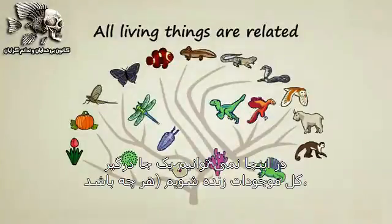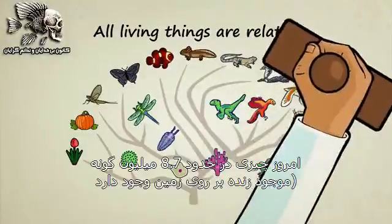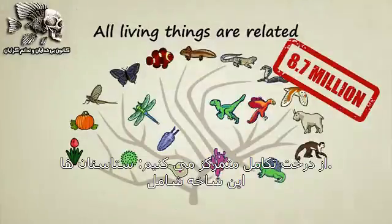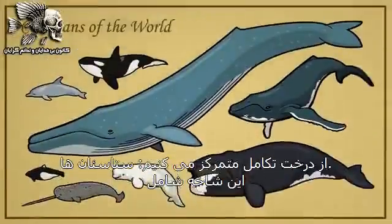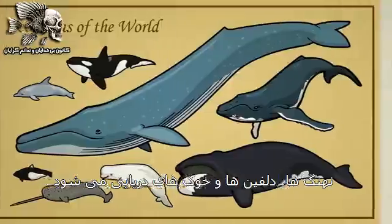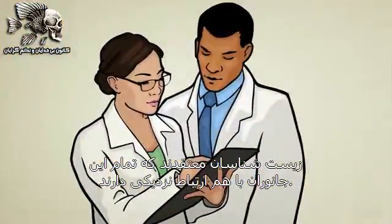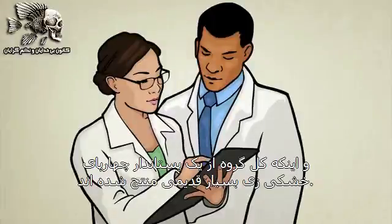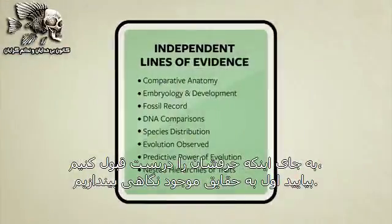We cannot tackle the entire tree of life at once. After all, there's an estimated 8.7 million species alive today. So instead, we'll focus most of our attention on one fairly small but fascinating branch of the evolutionary tree: Cetaceans. This branch includes whales, dolphins, and porpoises. Biologists tell us that all these creatures are closely related and that the entire group evolved from an ancient four-legged land mammal. Instead of taking their word for it, let's look at the facts.